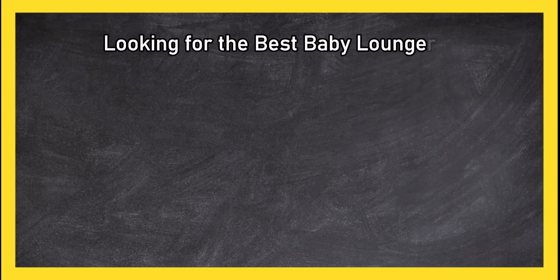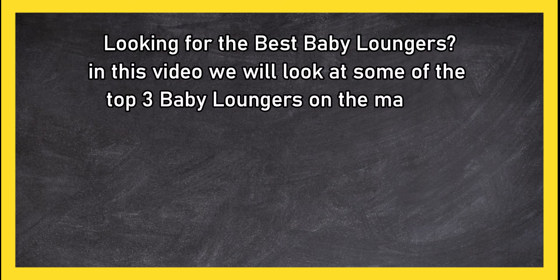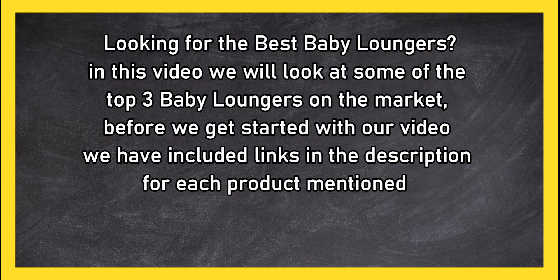Looking for the best baby loungers? In this video we will look at some of the top three baby loungers on the market. Before we get started, we have included links in the description for each product mentioned, so make sure you check out to see which is in your budget range.